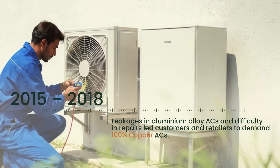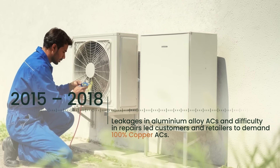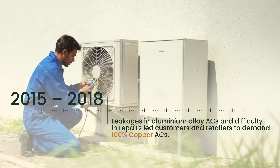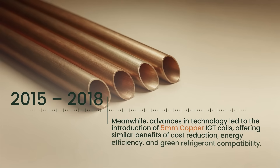From 2015 to 2018, leakages in aluminium alloy ACs and difficulty in repairs led customers and retailers to demand 100% copper ACs. Meanwhile, advances in technology led to the introduction of 5mm copper IGT coils, offering similar benefits of cost reduction, energy efficiency, and green refrigerant compatibility.